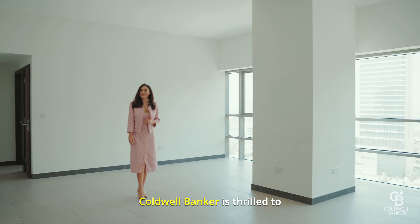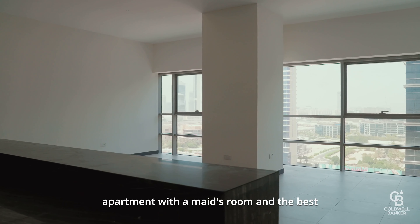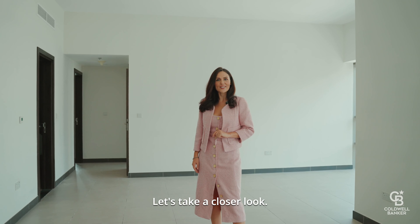Welcome! Coldwell Banker is thrilled to present this exclusive two-bedroom apartment with a maid's room and the best view of a golf course and marina skyline. Let's take a closer look.